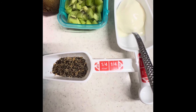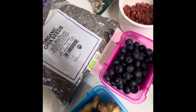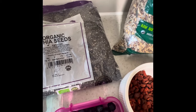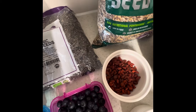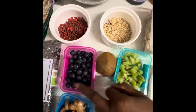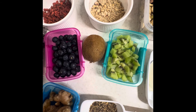Then we have our chia seed. Chia seed also has omega-3 fatty acids and plenty of protein. It helps with digestion, lowers blood pressure, and improves blood sugar control. Then we have a handful of organic blueberries — it also lowers blood pressure and prevents disease, and improves memory.